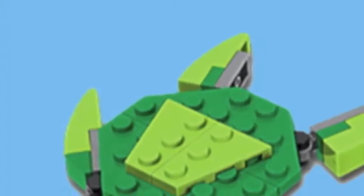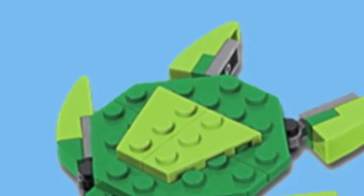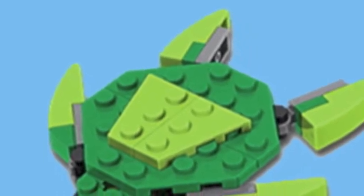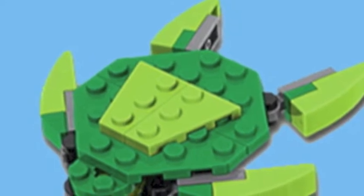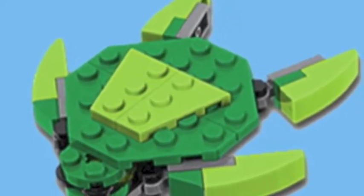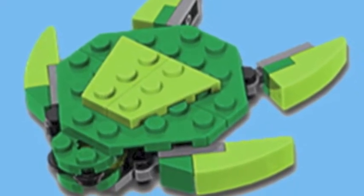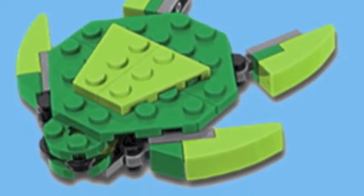March is already here and we get our monthly mini model build. For March, the mini model build is the sea turtle. It's a pretty nice model — you can go online and download the instructions if you wish to build it. It's not the best design, but it's something if you want a Lego sea turtle.